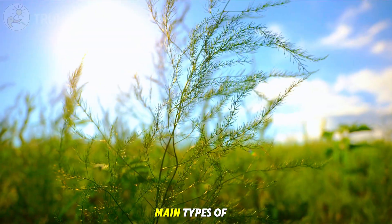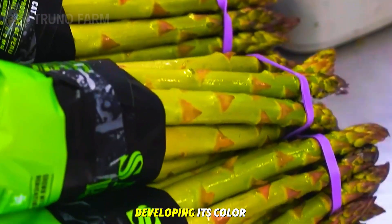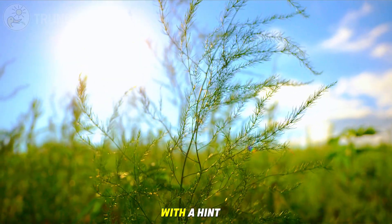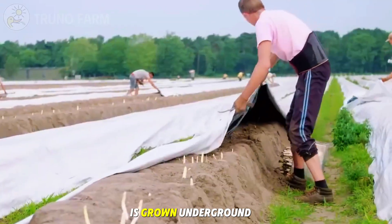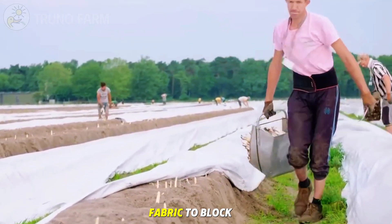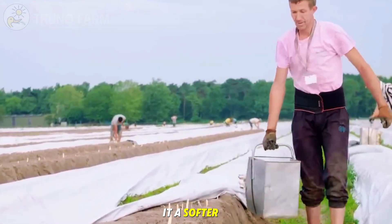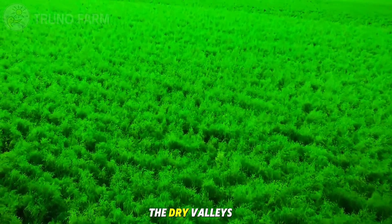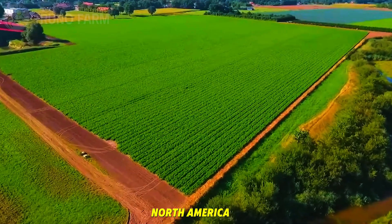There are two main types of asparagus: green and white. Green asparagus grows in sunlight, developing its color through chlorophyll, with a bold, grassy flavor and a hint of sweetness. White asparagus is grown underground or covered with fabric to block sunlight, keeping it pale and giving it a softer, more delicate taste. Asparagus is highly adaptable, thriving from the dry valleys of South America to the cool fertile lands of North America.